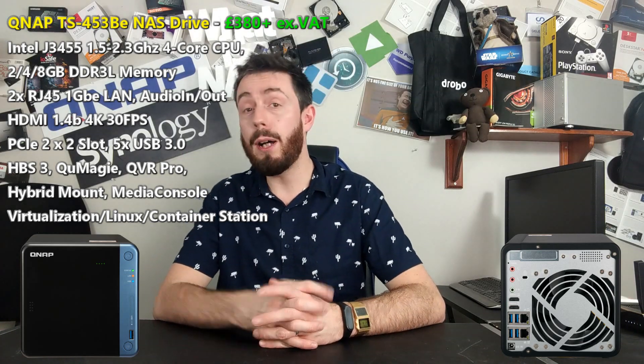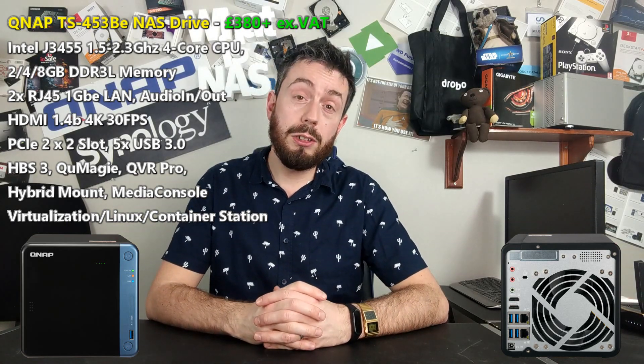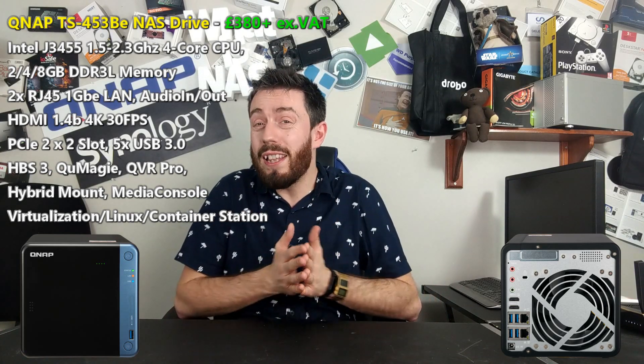Let's talk about Terramaster. Terramaster has a great range of 4- and 5-bay NASes. Their TOS software isn't quite as polished as Synology's DSM or QNAP's QTS — there's no denying it's a younger company that still has to make its bones in this market. But they've evolved exceptionally quickly, gaining BTRFS file system support. Some of their devices arrive with exactly the same CPU and 4GB or 2GB memory options depending on the model you go for.